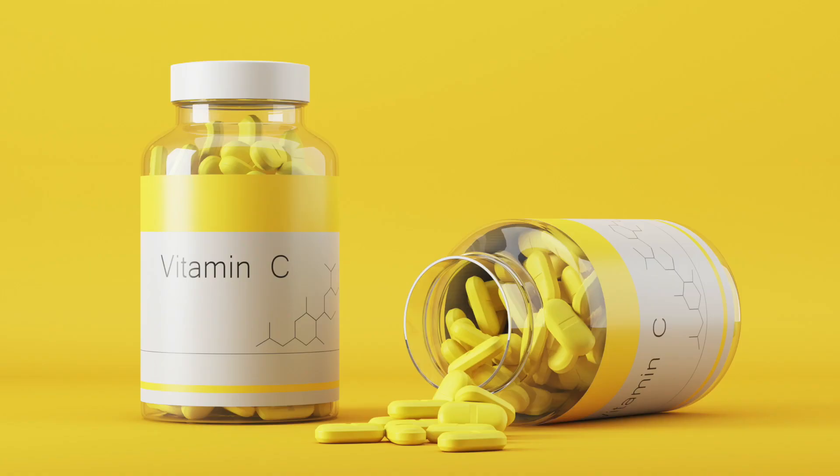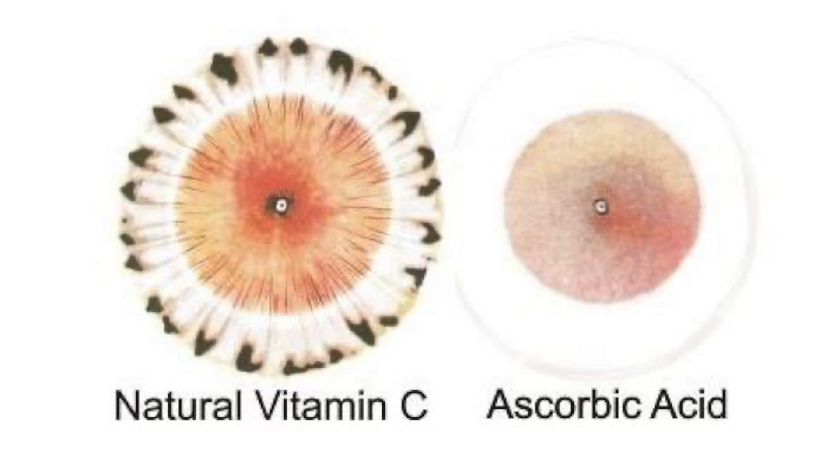Natural vitamin C, for example, is a whole food complex — it's not just the ascorbic acid you usually find as a vitamin C supplement. The complex also includes bioflavonoids, copper, and J, K, and P factors. Inside fruits and vegetables there are lots of substances that work together to be better absorbed in the body. When we isolate the mineral or vitamin, we're already absorbing less of what we would have if it came from natural food.